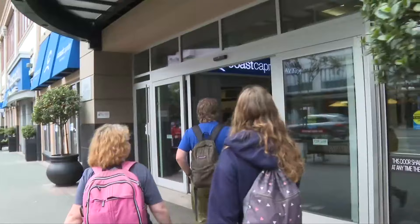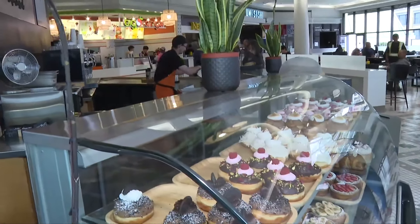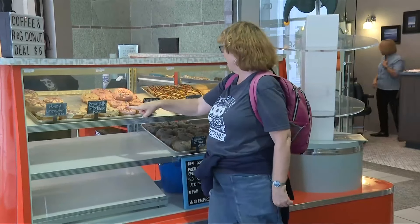The Underground Donut Tour has it all — you support four local businesses, learn a few new facts, and of course sample some delicious donuts.